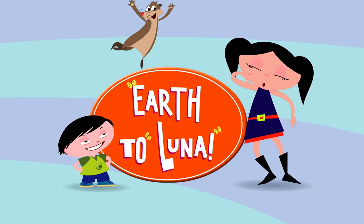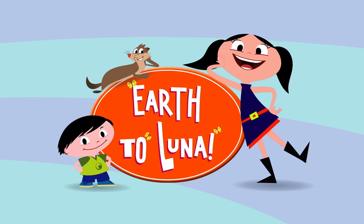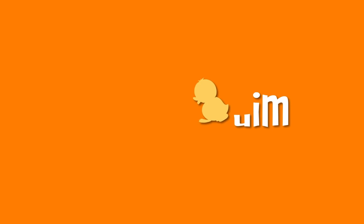Earth to Luna, where science is happening! Thank you.